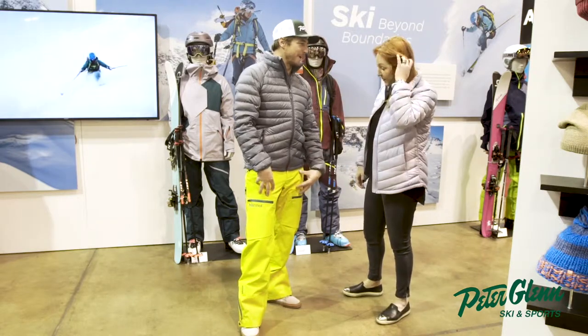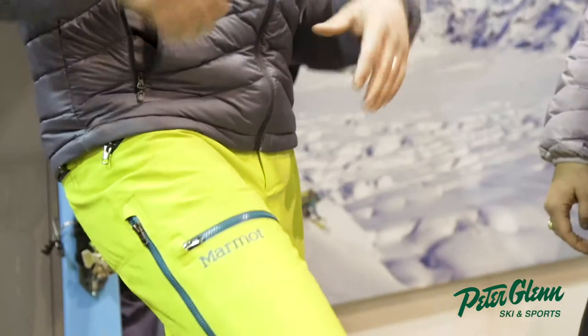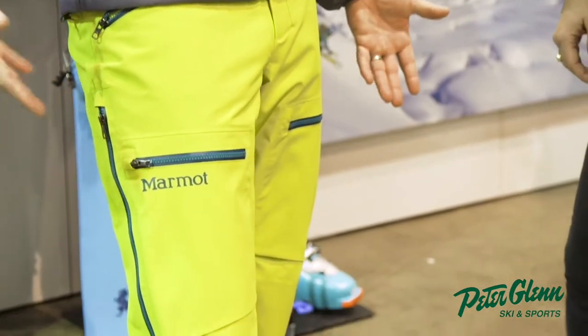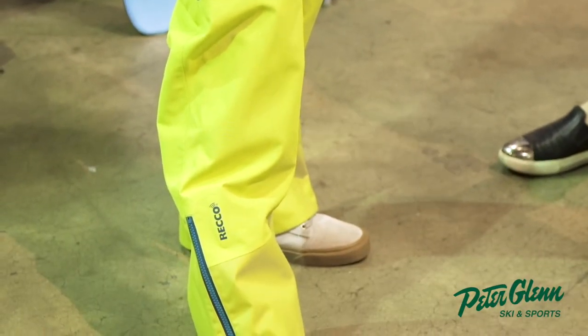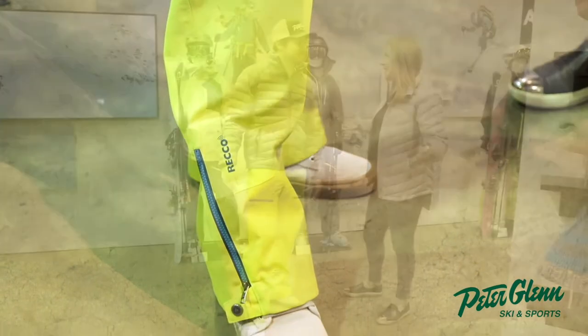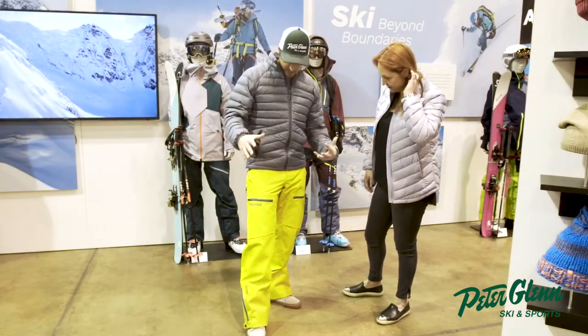Let's talk about this freeride pant. You know I love it. First thing that stood out to me is the color. What do you call that? This is Citronelle with Moroccan Blue zips. Definitely see and be seen on the mountain, which is the way I like to roll. And it's going to pop on camera for me, so that's important.